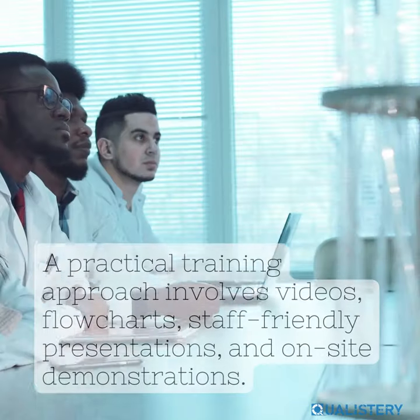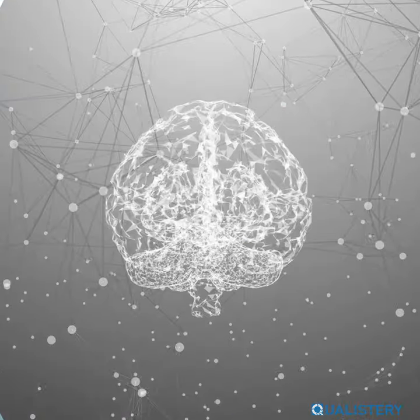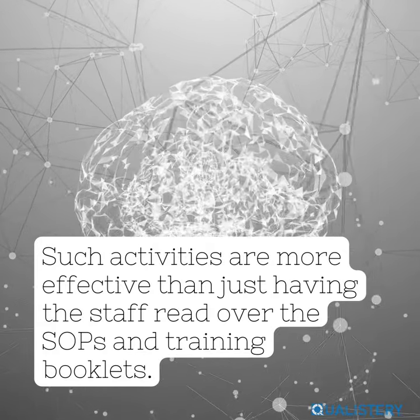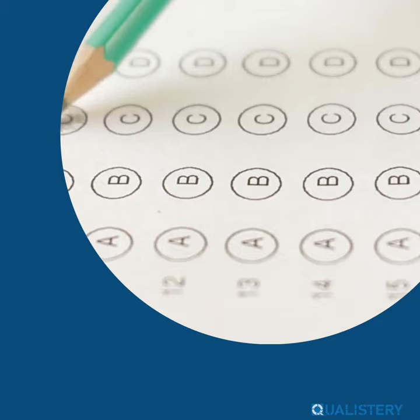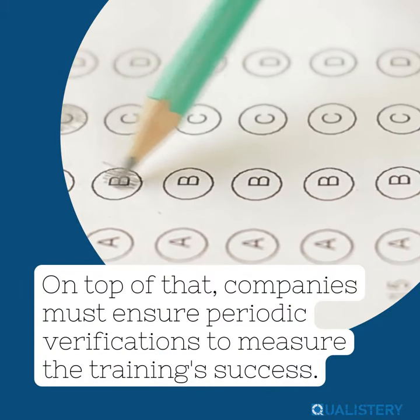A practical training approach involves videos, flowcharts, staff-friendly presentations, and on-site demonstrations. Such activities are more effective than just having the staff read over the SOPs and training booklets. On top of that, companies must ensure periodic verifications to measure the training's success.